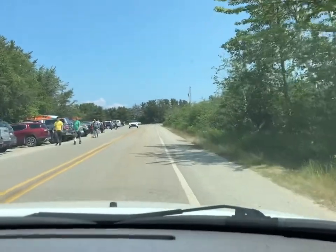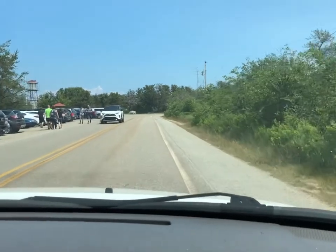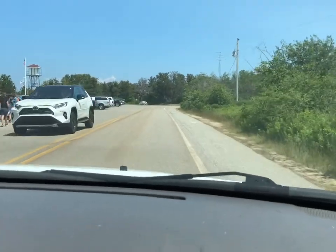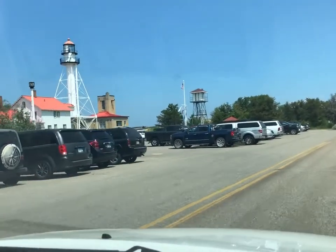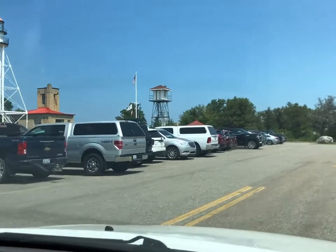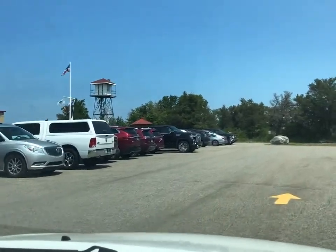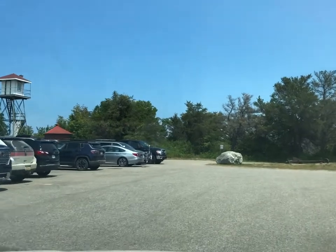We're starting to get into Whitefish Point. There is our parking lot — pretty crowded today. Nice to see that on a Sunday. It's July 17th, 2022.